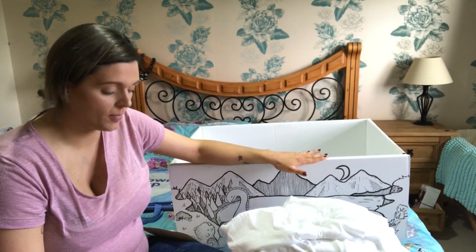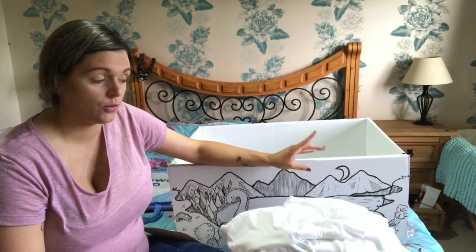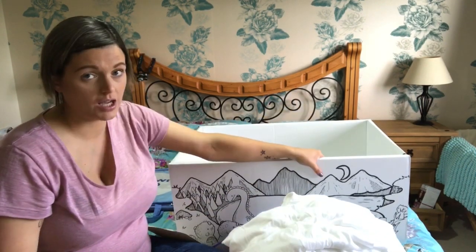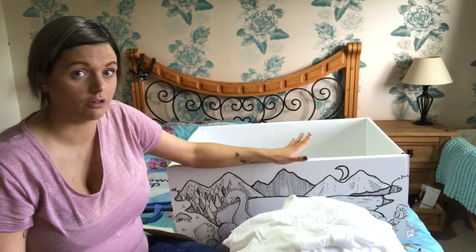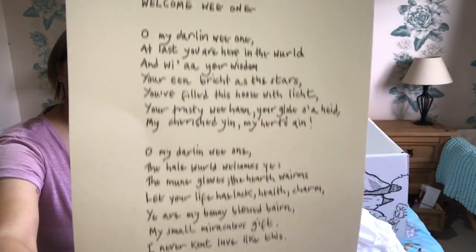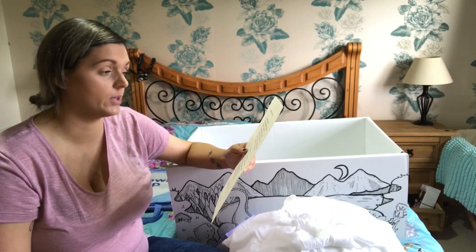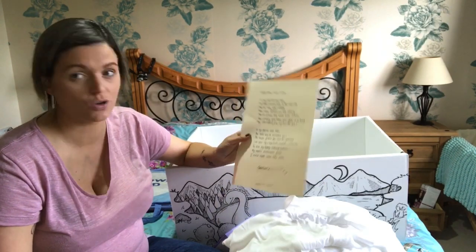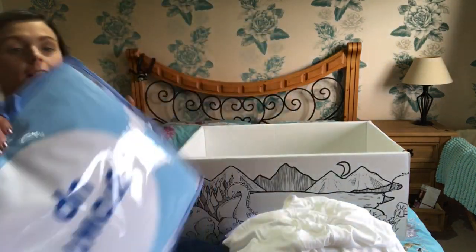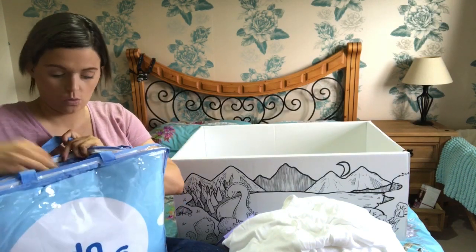I think it's such a good thing that the government are doing this, because people who are worse off obviously can't afford to buy baby items like beds. So to be able to have all this in the box, plus the box can be a bed, is a really really good idea. There's also a Scottish verse note inside - I'm not even going to bother to read it. Although I'm Scottish I probably wouldn't understand some of those words, it's really Scottish!